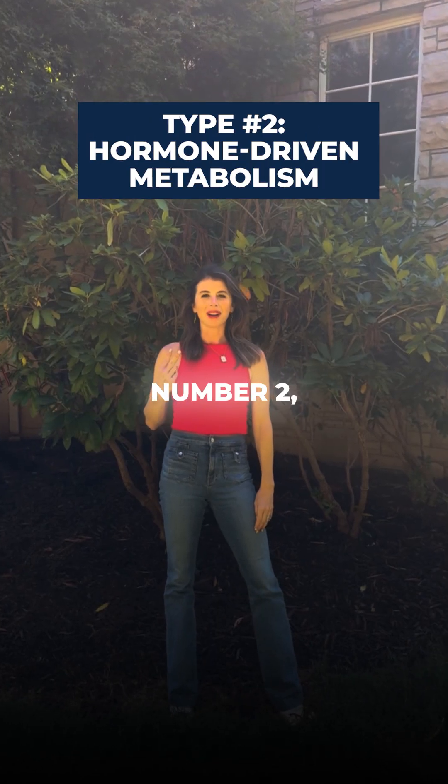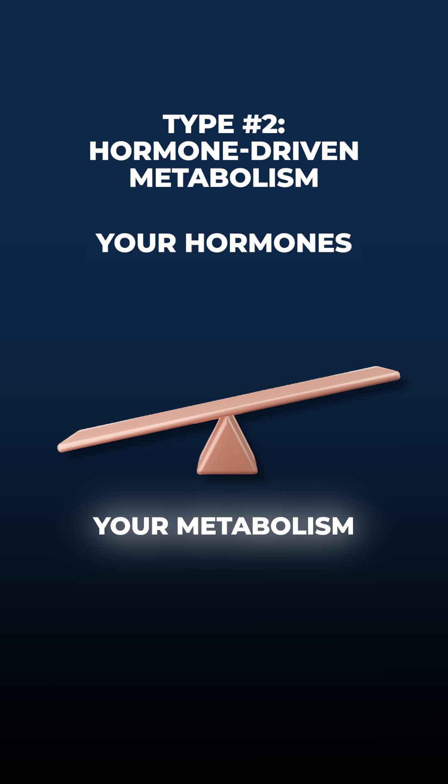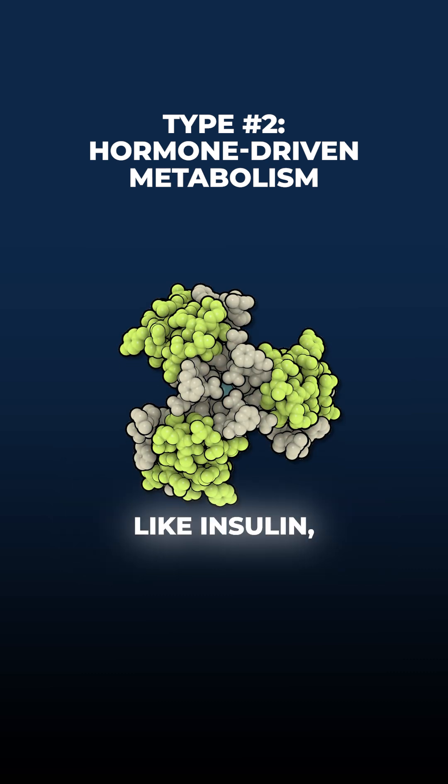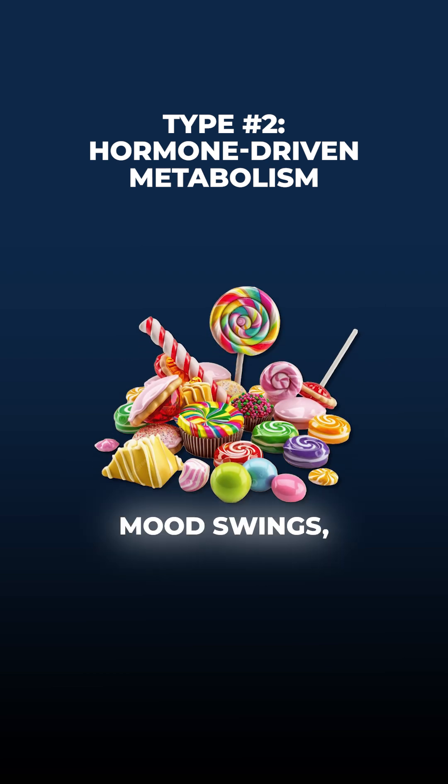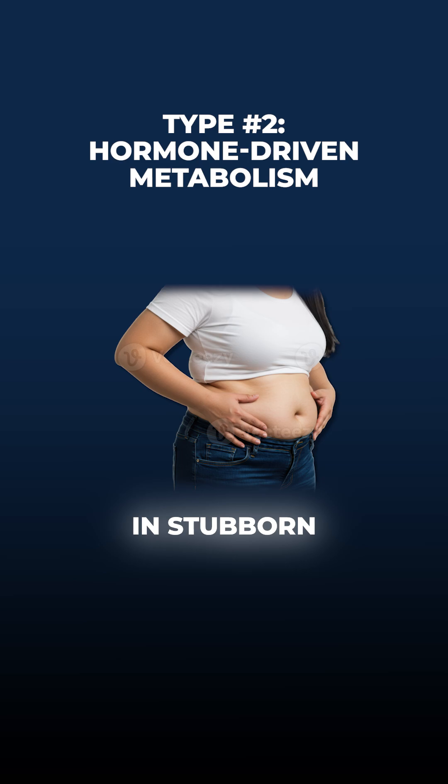Type number two: a hormone-driven metabolism. Your metabolism shifts when hormones like insulin, estrogen, or testosterone are out of balance. This can trigger cravings, mood swings, and fat storage in stubborn areas.